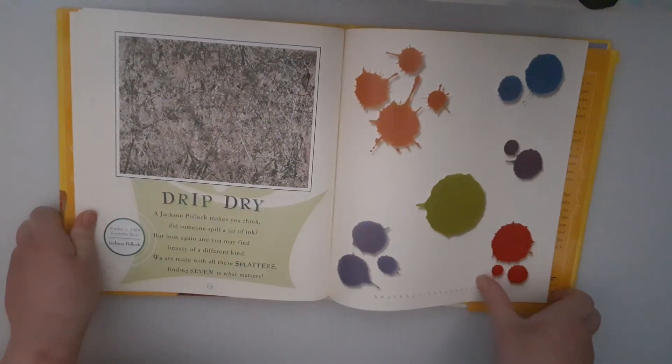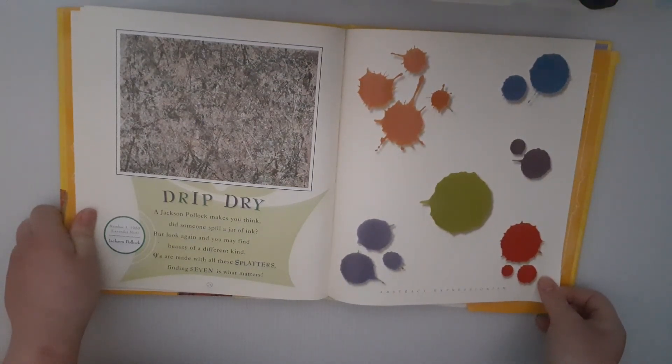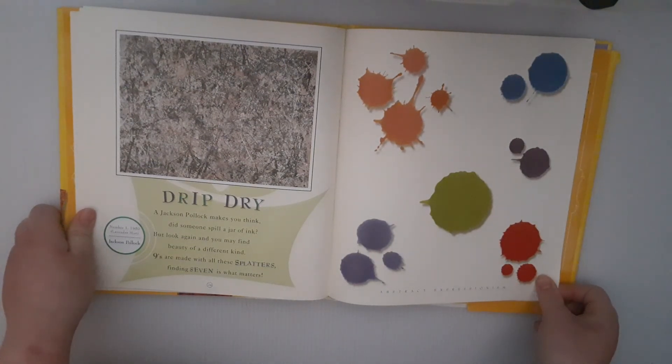Drip Dry. Jackson Pollock makes you think. Did someone spill a jar of ink? But look again, and you may find beauty of a different kind. Nines are made with all these splatters. Finding seven is what matters.